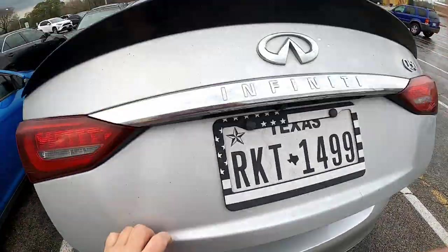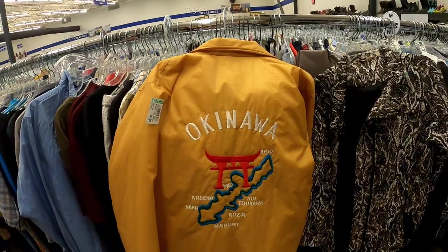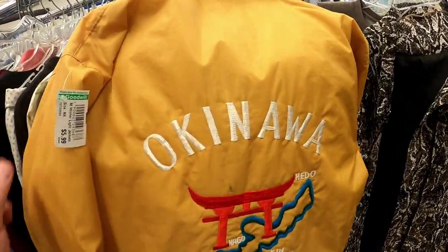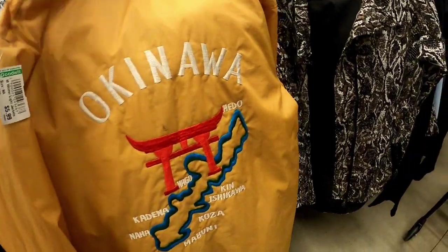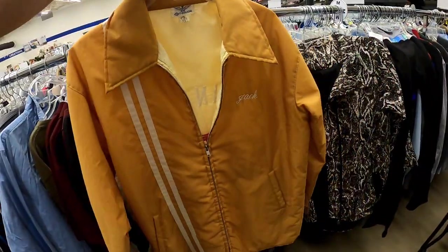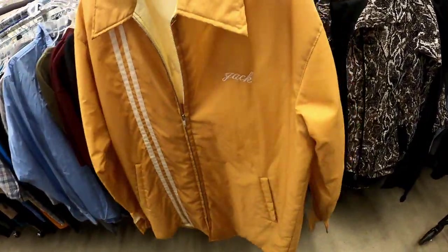Follow me to the next Goodwill. So I came over to the new location and I walked in and I found this piece of vintage satin jacket, probably military from Okinawa. This thing is a banger — I'm only paying six bucks for this. I'll probably list that for $50 and take less than $40.